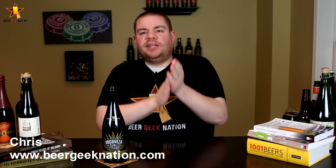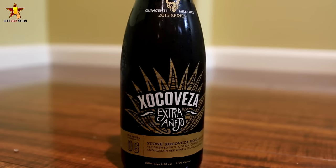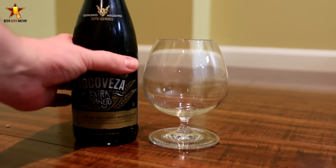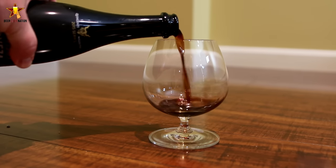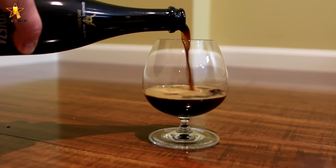Hey guys, Chris here for BeerGeekNation.com. Very exciting beer today from Stone — this is their Choco Vesa Extra Anijo. It's Stone Choco Vesa Mocha Stout aged in red wine and tequila barrels for three months — Bordeaux wine and extra Anijo tequila barrels. 8.5% alcohol by volume. I picked this up at QualityLiquorStore.com.